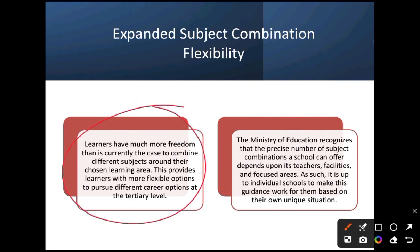Learners have much more freedom than before to combine different subjects around their chosen areas, providing more flexible options to pursue different career paths at the tertiary level — for example, a student doing arts can pursue a course in science. The Ministry of Education recognizes that the number of subject combinations a school can offer depends on teachers, facilities, and focus areas. It is up to individual schools to make the guidance work for them based on their unique situation, so subject availability is dependent on the school.